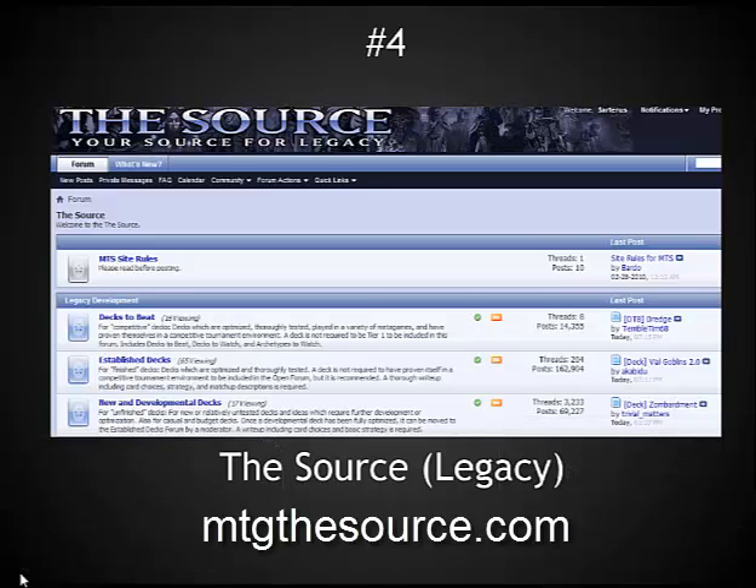Number four has to be the best community-based site focused on a single format. This is The Source. It focuses exclusively on legacy decks, covering all of the top and established decks, as well as new upcoming decks and rumors related to different topics. The community overall does tend to be a little bit on the elitist side, but it has the best information out there if you're really interested in getting into the legacy format. The decks-to-beat section is based off of actual tournament results, so it's not overly subjective. The established deck section is also based on tournament results, so you get to see practical threads discussed by sometimes hundreds of players. The new developmental section is very good for individuals interested in brewing their own decks in such a vast format with thousands of cards available.